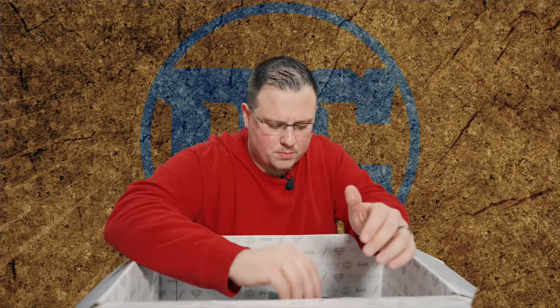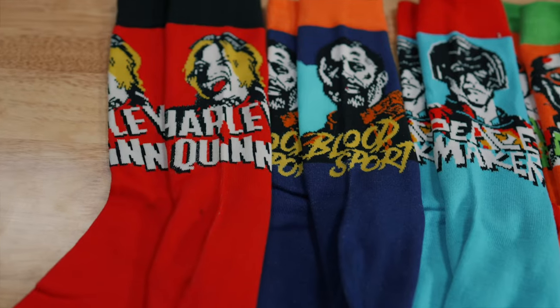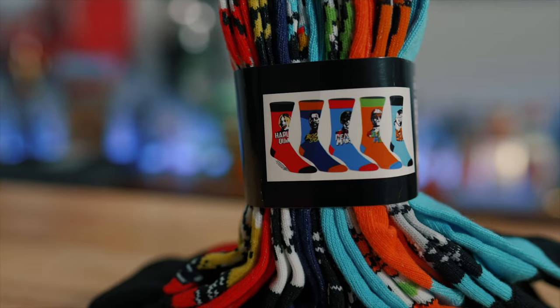The first thing inside this box is going to be the Suicide Squad socks. It's an absolutely really nice set of socks. It has Harley Quinn, Bloodsport, Peacemaker, Polka Dot Man, as well as King Shark. So that's super nice in there.